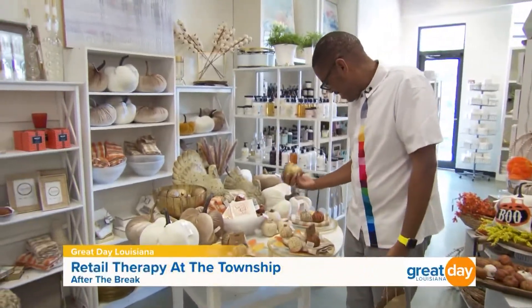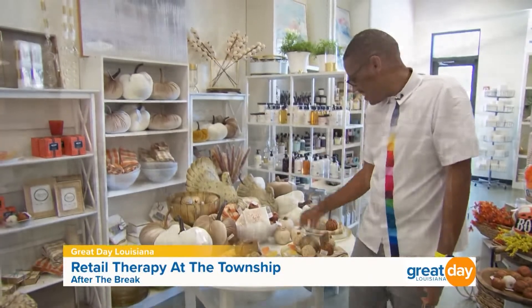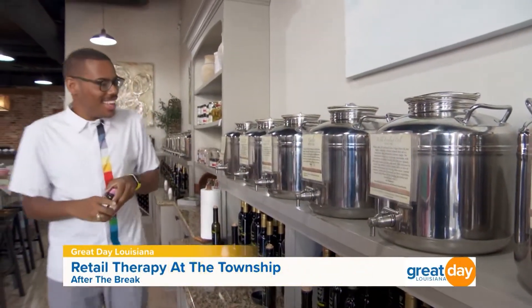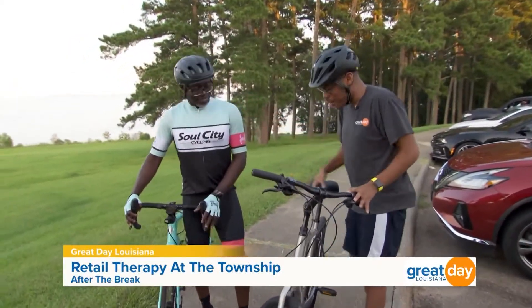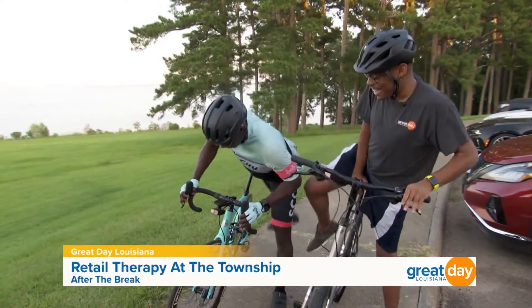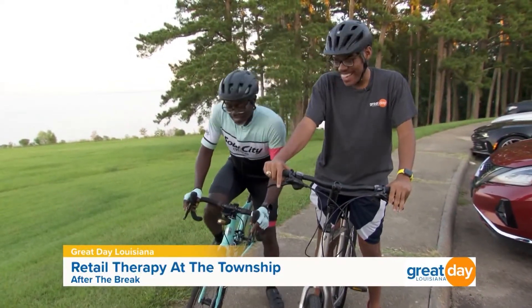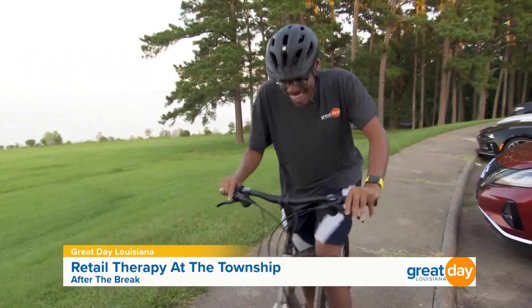Now stay right there everybody, because coming up after the break I need some AC and I also need some retail therapy. We're checking out some of the shopping opportunities here in Ridgeland when we come back. Let's ride a little bit more — here we go, see y'all later!